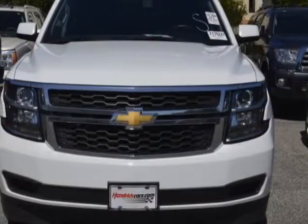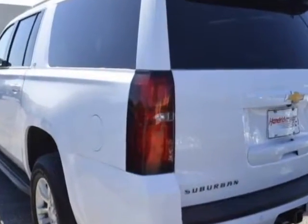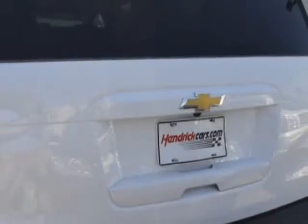This vehicle gets an estimated 15 miles per gallon in the city and an estimated 22 on the highway. It has an automatic transmission. Another great feature is that this vehicle uses FlexFuel.